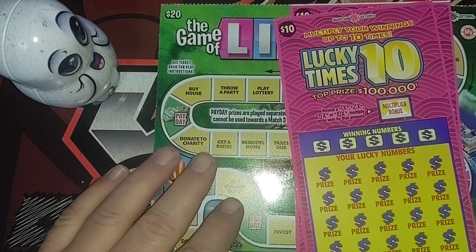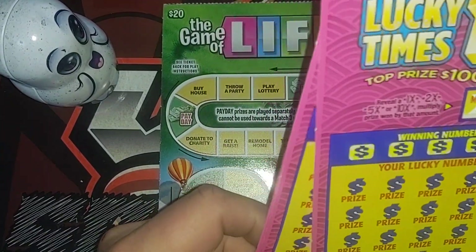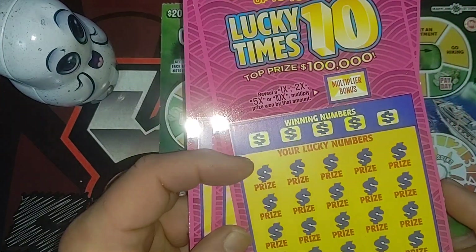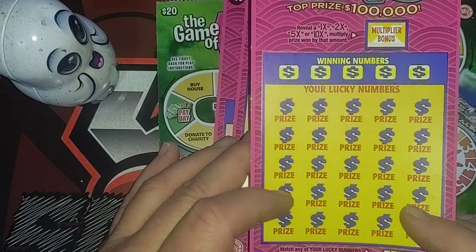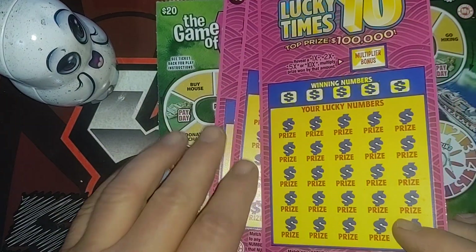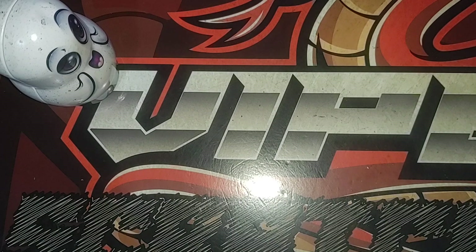What's up everyone, Viper here with Tuesday scratch-off action. Today we're gonna be playing some new tickets from Maryland — they were in the machine last night when I picked them up. We got three of these to play, they're called Lucky Times Ten, top prize a hundred thousand. This is a different version of the multiplier — you match numbers and then scratch the multiplier box to see what it multiplies by. And we also got one Game of Life to play.